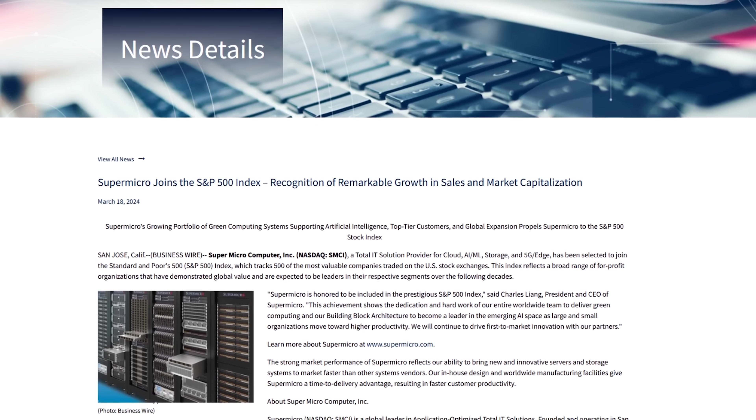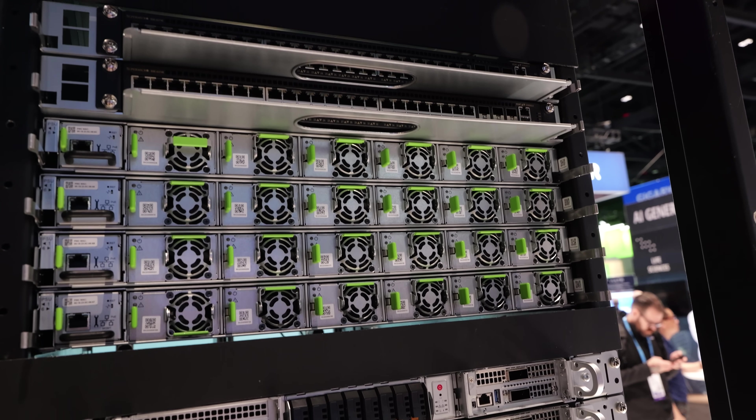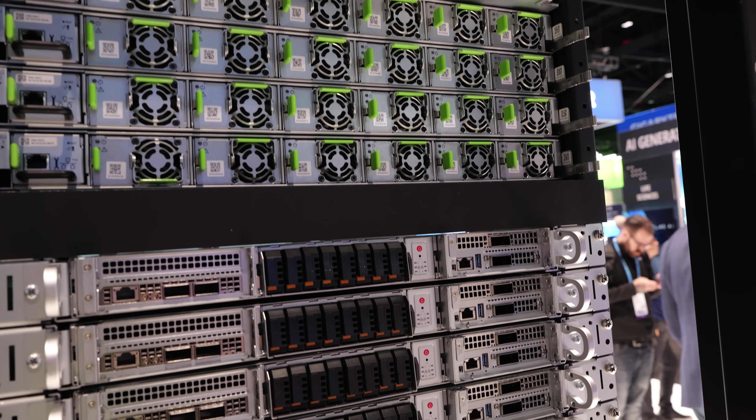Supermicro just entered the S&P 500. So hey, congratulations, Supermicro. And they're increasing their production capacity to about 5,000 racks per month.